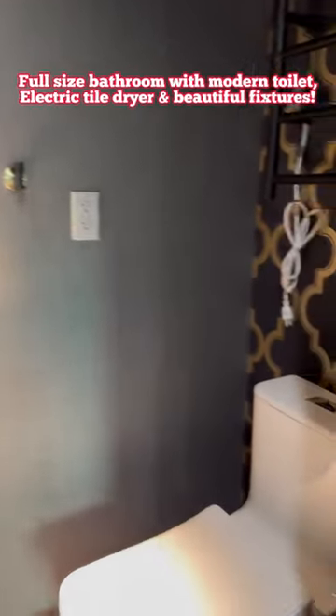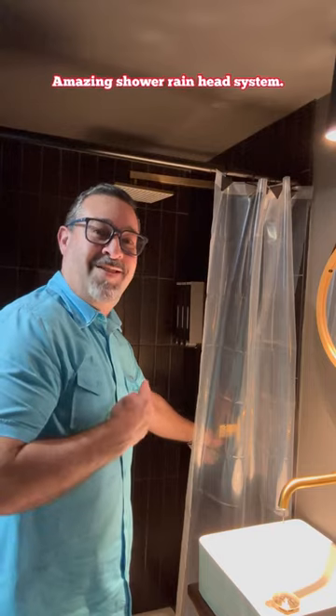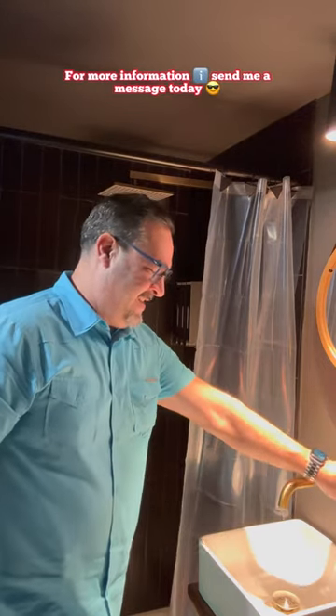Full-size bathroom with modern toilet, an electric towel dryer, and also beautiful features. Just take a look at this shower. It doesn't even feel like you're in a container home.